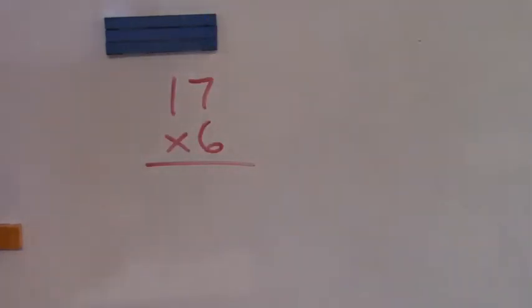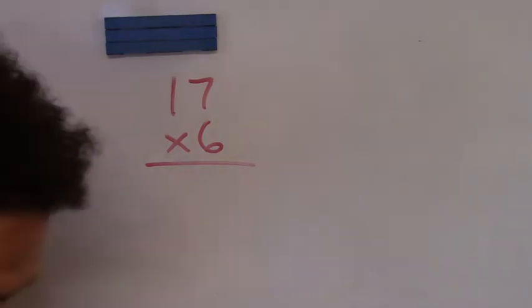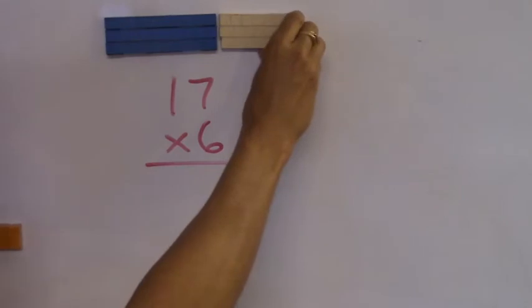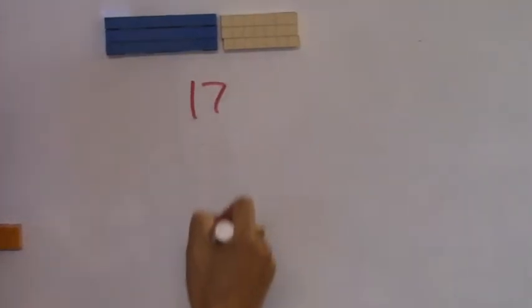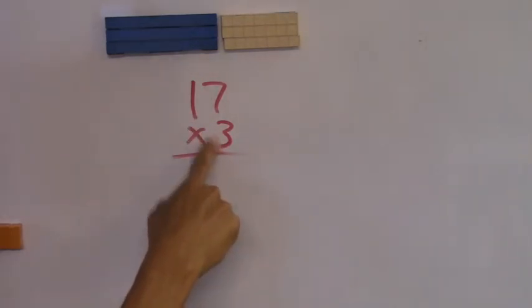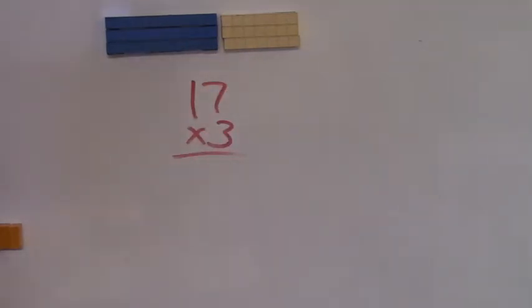Let's change the problem — we're going to make it seventeen three times. How many tens? The six-year-old says three. Good job! How many tens? Three. Look right there — three. You were thinking it was something else, weren't you? We're not adding anything. I'm saying seventeen three times. How many tens? Three. Now there's going to be some tens hiding in here — that's what I mean.